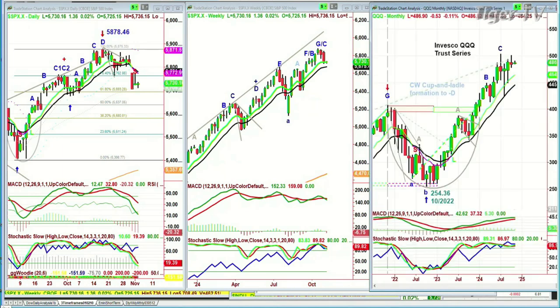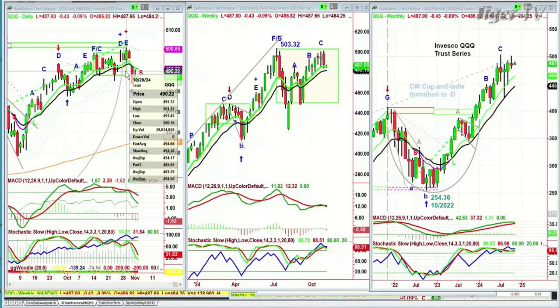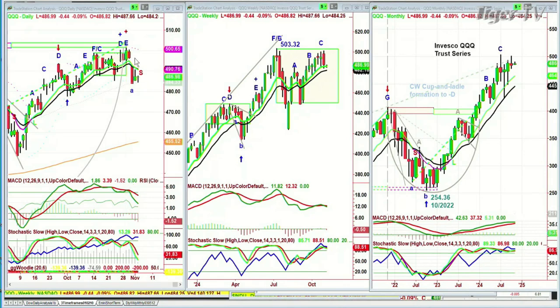If you look at the QQQ, we've made a potential peak C here with just two points below — less than two points below the 503.38 high. That was made on the 29th — it went to 501.35. That is less than two points away from the all-time high. This could turn out to be a peak C1, C2. If there's a sharp pullback, the Dow is down 95, S&P is down. I'll be right back. Basil Chapman, biding time as the market is.